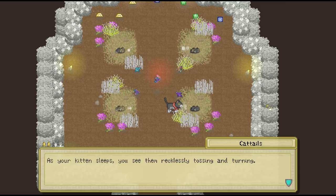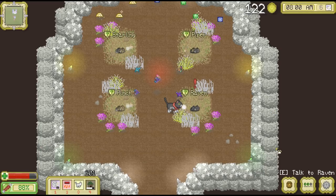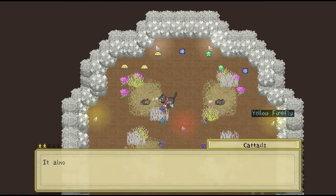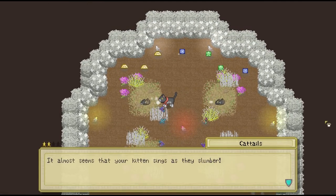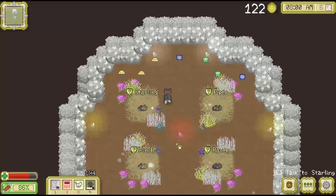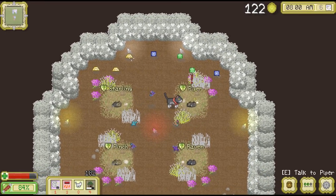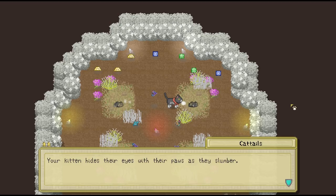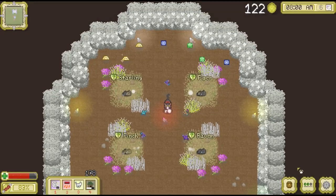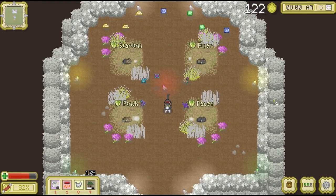But Raven, on the other hand — as your kitten sleeps, you see them recklessly tossing and turning. She's going to be a handful, isn't she? Let's see how Starling is sleeping. It almost seems that your kitten sings as they slumber — how perfect is that? Singing like the birds that he was named for. And then last but not least, sweet little Piper — your kitten hides their eyes with their paws as they slumber. I wonder if she's a little bit more shy then.